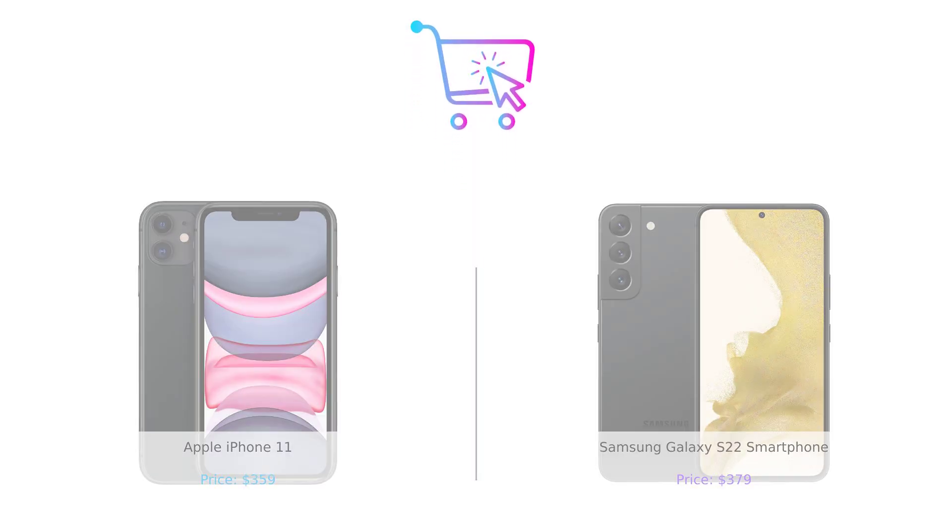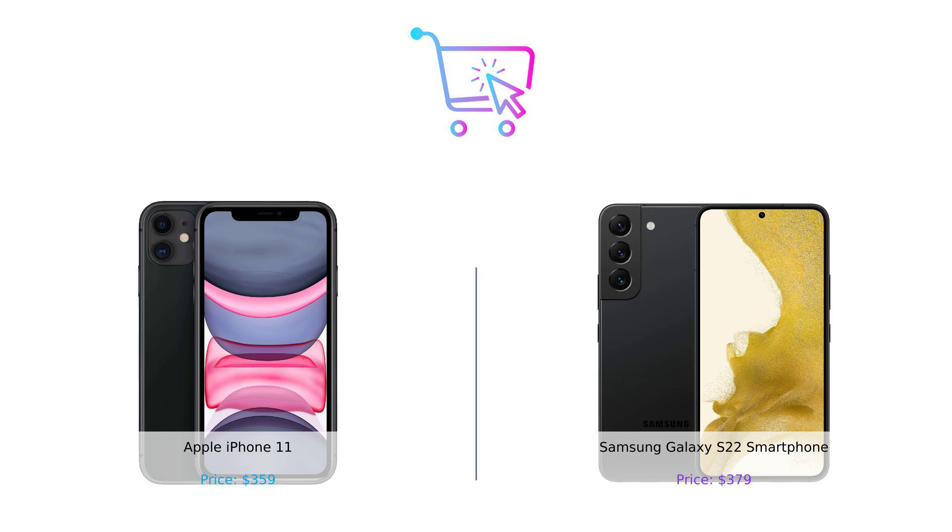And there you have it, folks — the ultimate smartphone showdown. Which one will you choose? Let us know in the comments below. Don't forget to like, subscribe, and hit that notification bell so you never miss another episode of Buy Smart. Until next time, stay smart, stay savvy, and happy shopping. Product links are in the description.